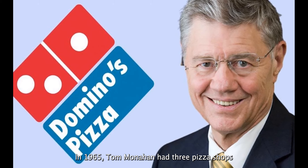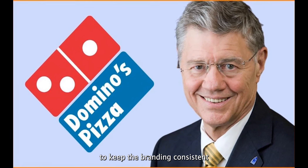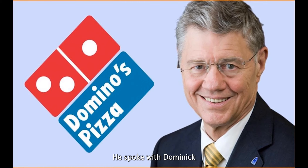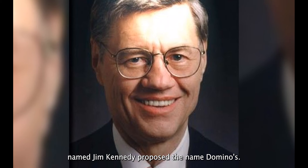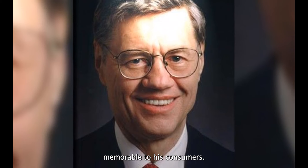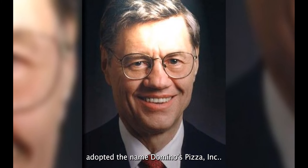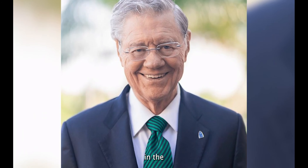In 1965, Tom Monaghan had three pizza shops after purchasing two extras. To keep the branding consistent across all three stores, he spoke with Dominic DeVarty, the original store owner, who refused to let him use the name. Fortunately, an employee named Jim Kennedy proposed the name Domino's. Tom liked the moniker since it was memorable to his consumers. In the same year, he officially adopted the name Domino's Pizza Incorporated. Tom Monaghan sold his first franchise in 1967 after learning the finest practices in the industry.